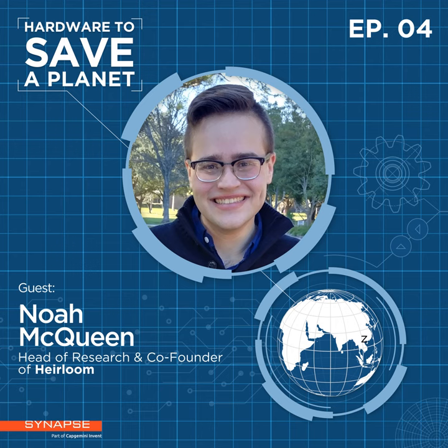Heirloom is using naturally occurring minerals — specifically limestone — to remove CO2 directly from the atmosphere. In the current DAC landscape you can divide technologies into a two-by-two matrix: the front end, which is how you uptake CO2 with its capital and operating costs, and the back end or regeneration, which is how you produce a pure stream of CO2. Where Heirloom is truly innovative is on that front-end capture part, using low-cost, earth-abundant alkaline minerals.